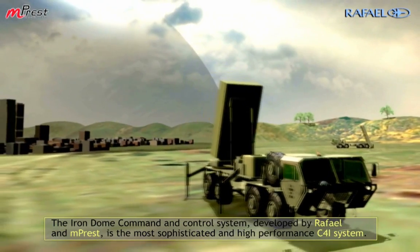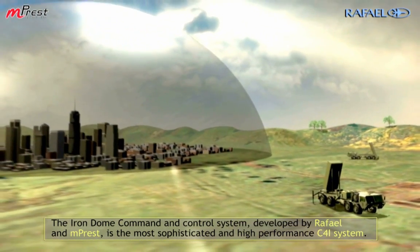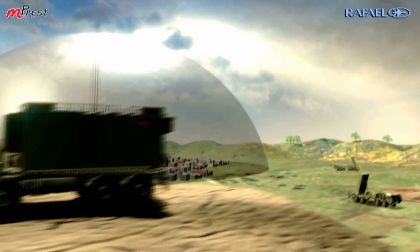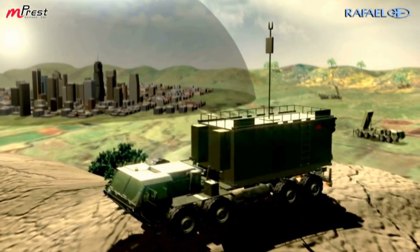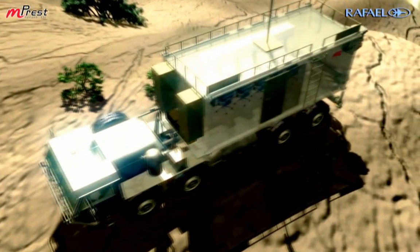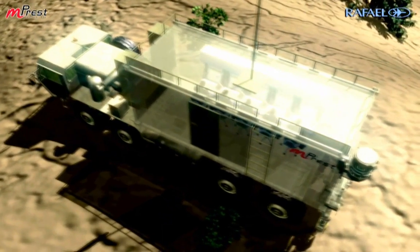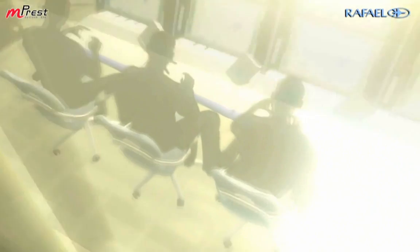The Iron Dome command and control system, developed by Rafael and Emprest, is the most sophisticated and high-performance C4I system. It is based on generic infrastructure and application, which is operational in many defense and homeland security systems and deployed in many countries.